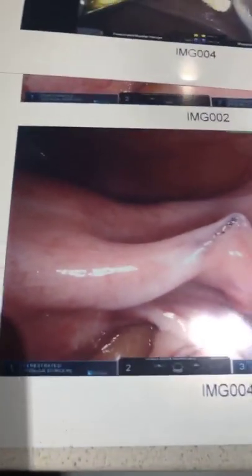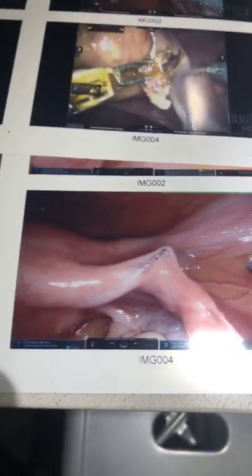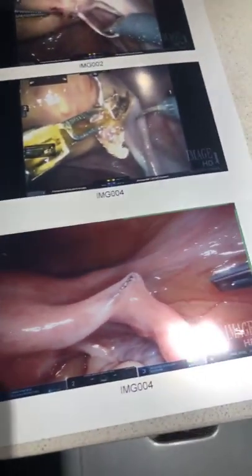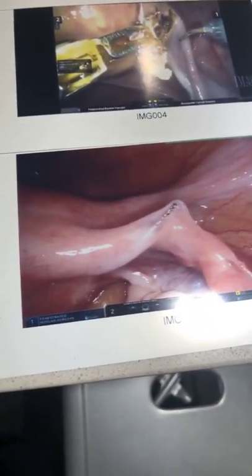Hey folks, it's been a while since I've done a Facebook live. This is Dr. Tassone. It's an OR day today and I had two really interesting cases that I wanted to show you.